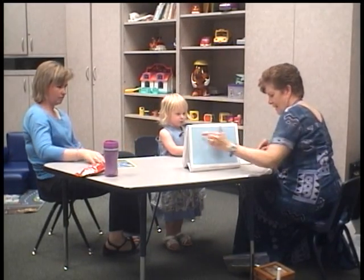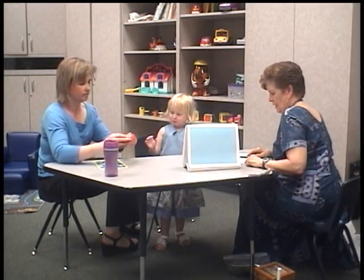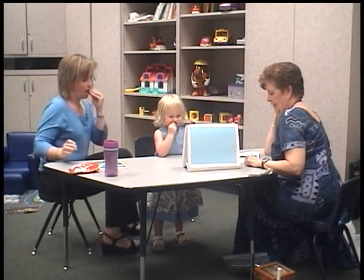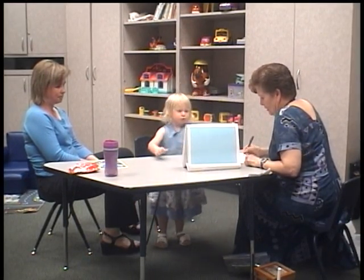Oh, look at these. Some of these things look like a square and some look like a star. Show me all the things that look like a star. Show me all the things that look like a square.